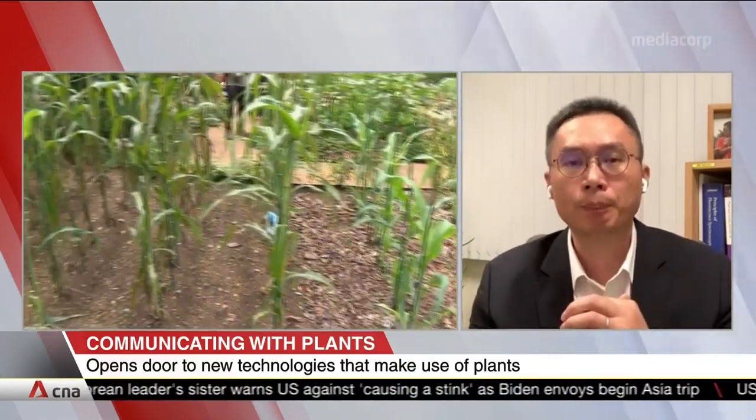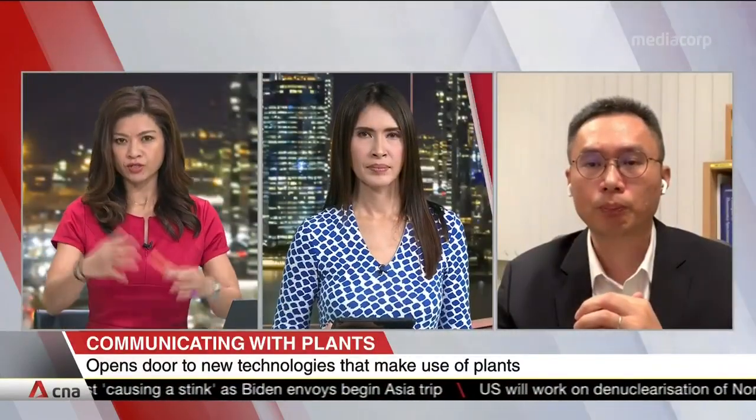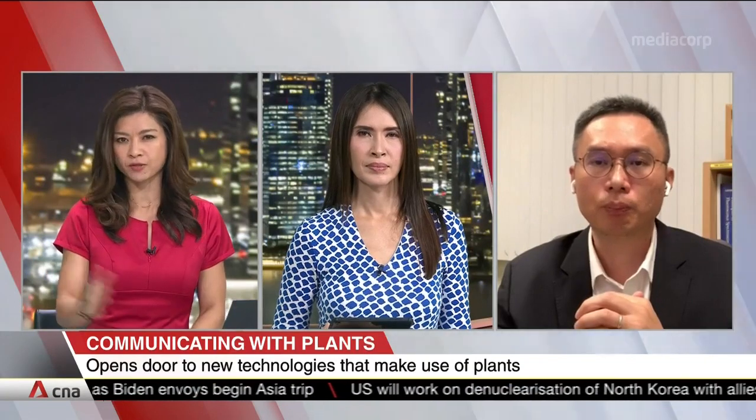So just looking ahead, are there plans in the future to turn this research into actual applications for farmers and others?